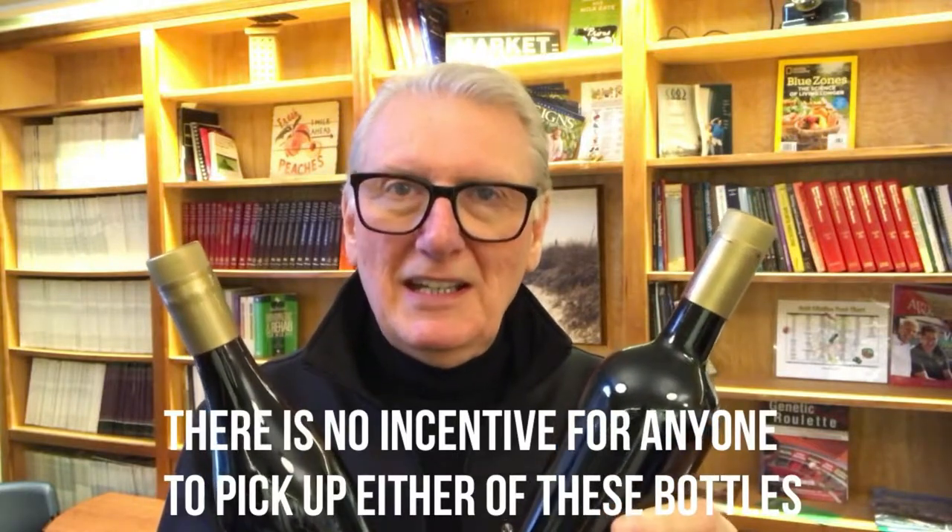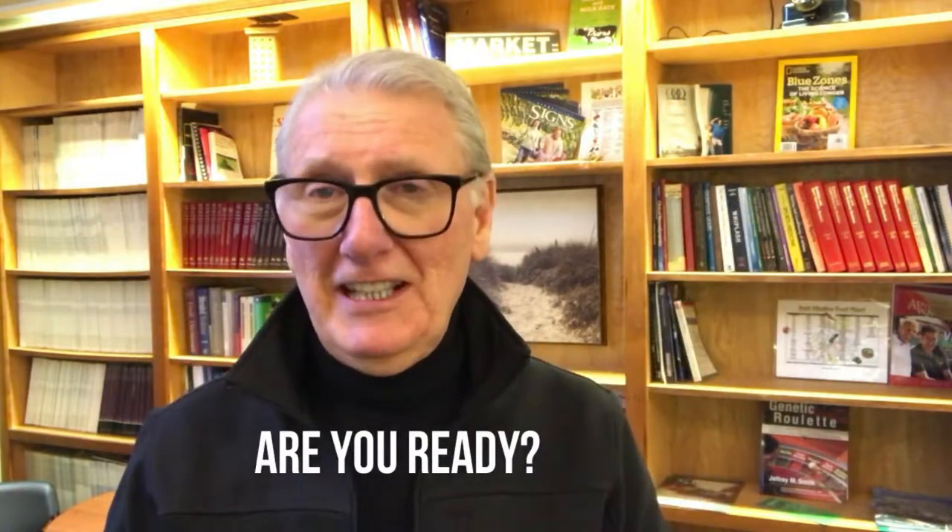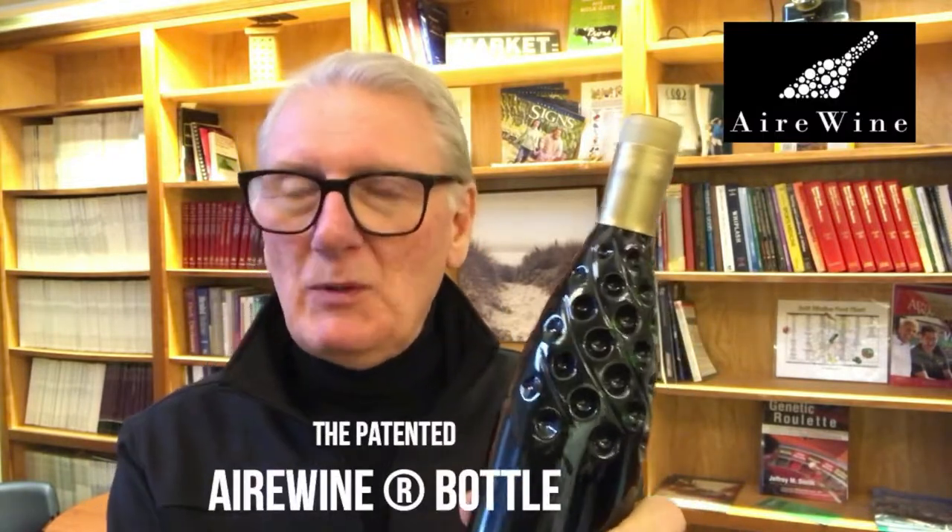The bottle we're going to show you is going to give a lot of people a lot of incentives to pick it up and buy your wine. Let's take a look at that bottle right now. Are you ready? Okay, here it is. It's the Airwine bottle.